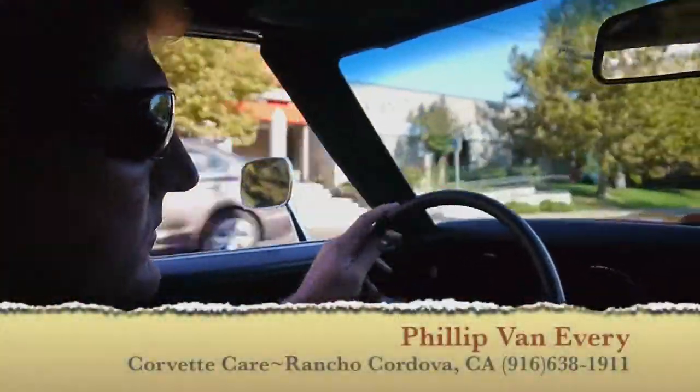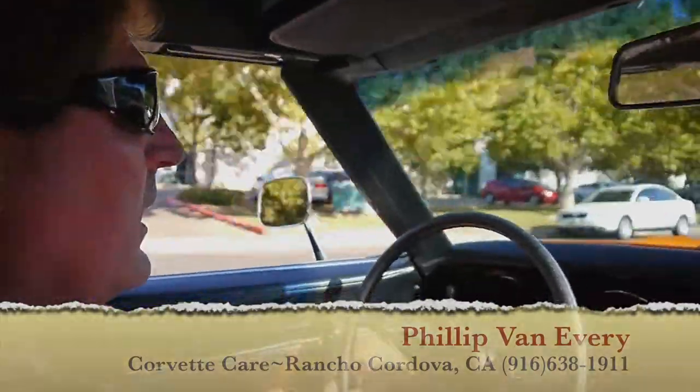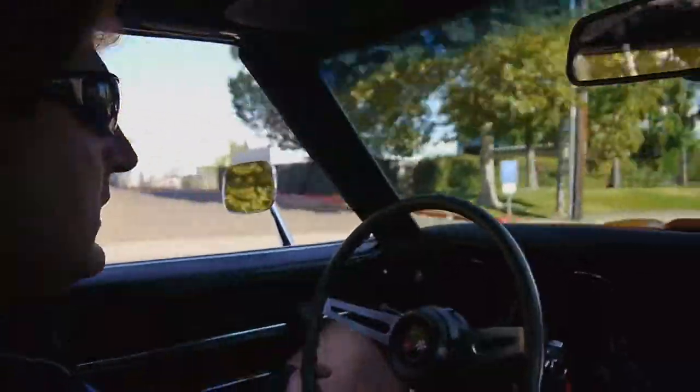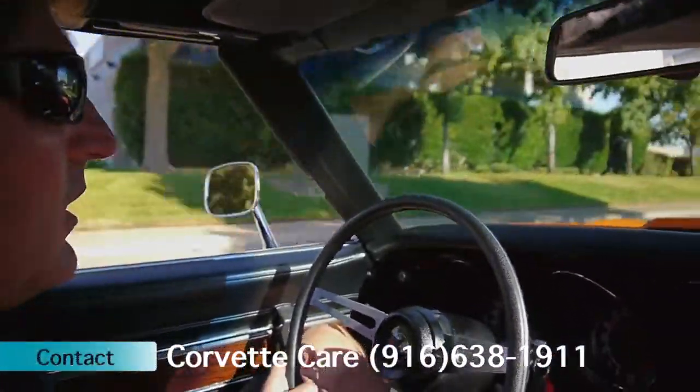This video is brought to you by Got a 1973 L82, 350, 250 horsepower, 18,225 original miles showing on the car.